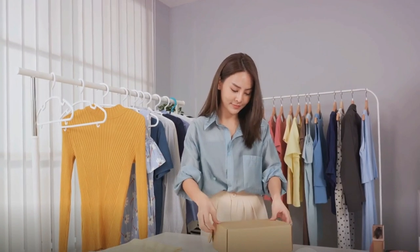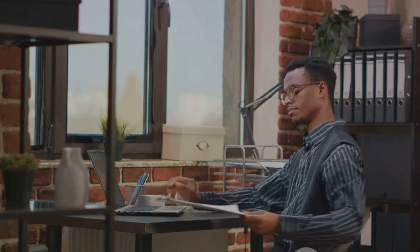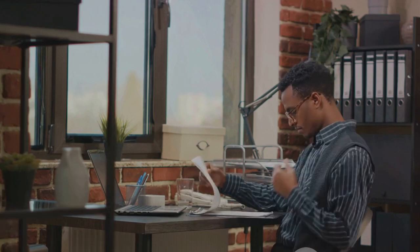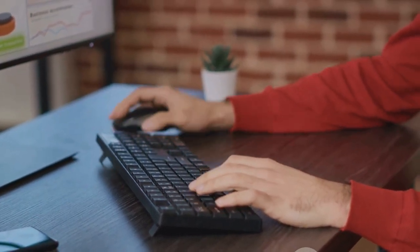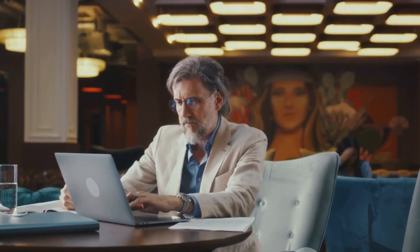The first step on your dropshipping journey is choosing your niche — think of it as carving out a little corner of the online market just for yourself. This needs to be a product category that genuinely interests you, because you'll be spending a lot of time with it. But it's not just about passion; it's also about strategy. You'll need to dig deep into market research. Ask yourself: what's trending? What's in demand? Who else is selling these products, and how can I do it differently or better? This research phase is critical.